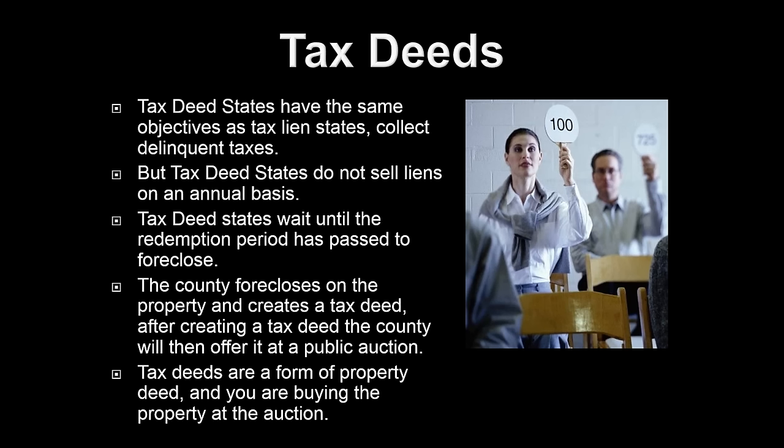Tax deeds are going to start the opening bidding at anywhere between 5% to 10% of market value, and then they're going to sell anywhere between 10% to 50% of market value. We recommend having a specific price on each property before you go to the auction. If the property goes above your price, just let it go, because there's always going to be another tax deed you can purchase. When we think of tax deeds, really we're just thinking about real estate investing.